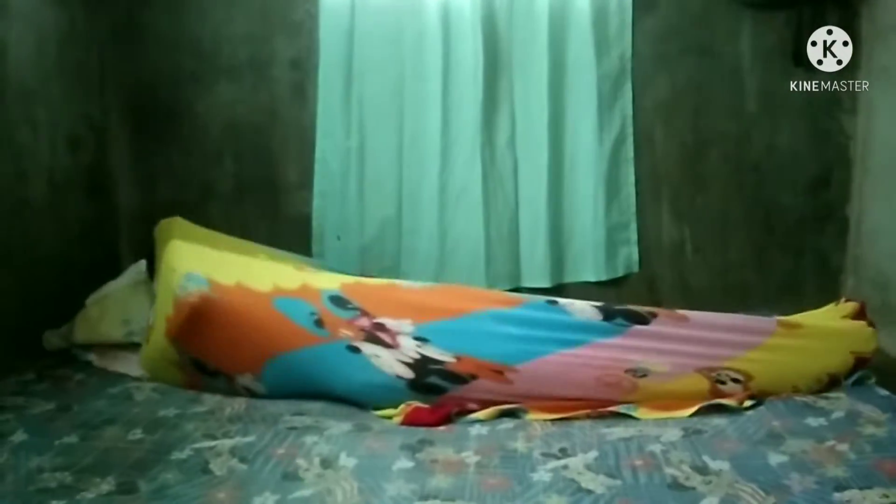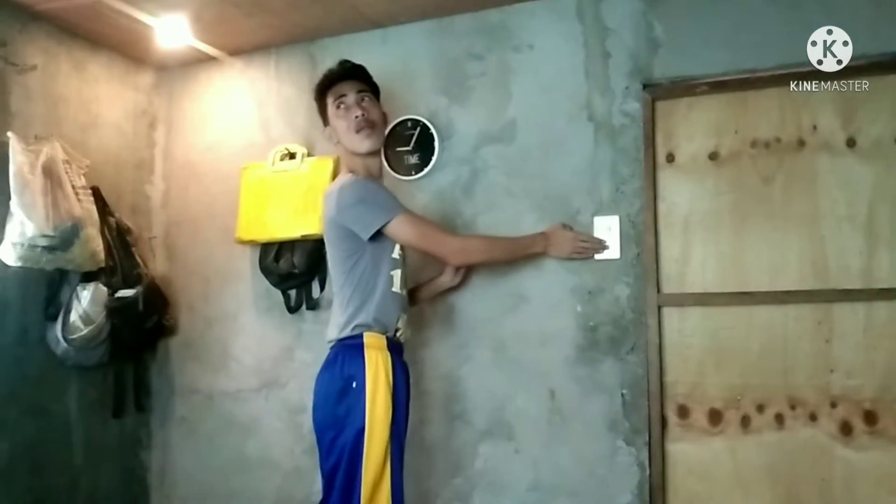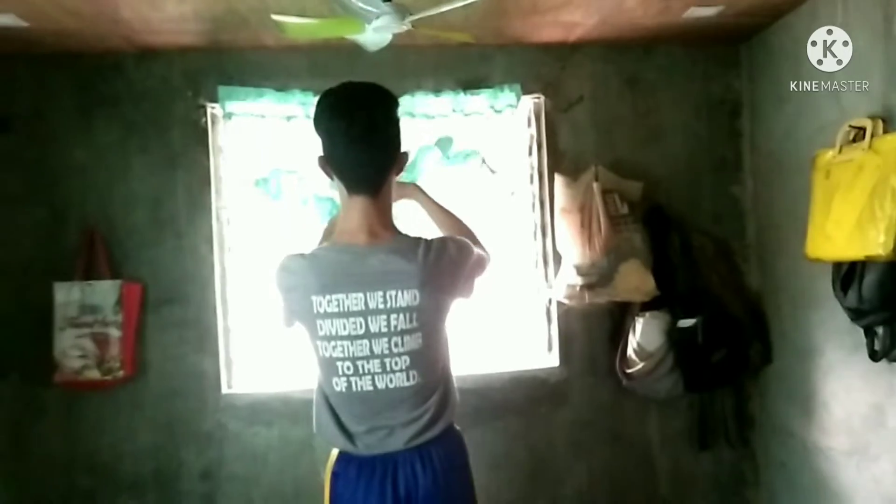Earlier in the morning, I make sure that I woke up as early as 6. I turn off our lights and ceiling fan immediately. I open the window for me to see people outside and to check the weather. Gladly, it's a sunny day.